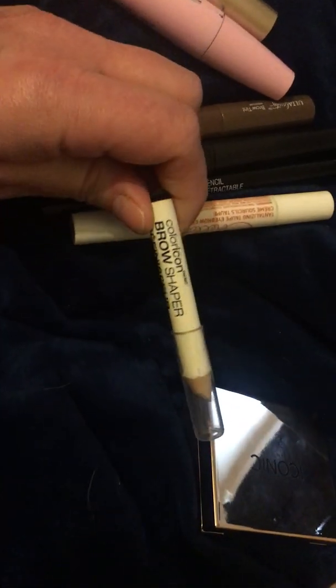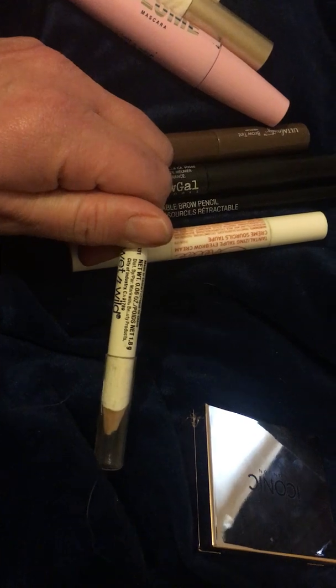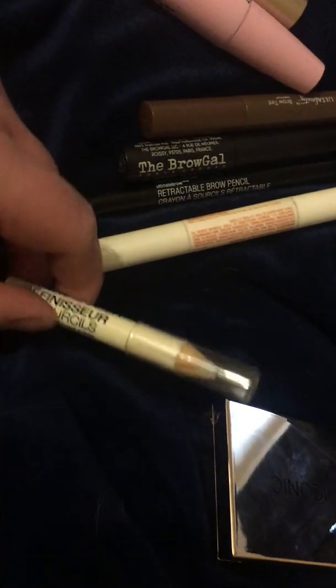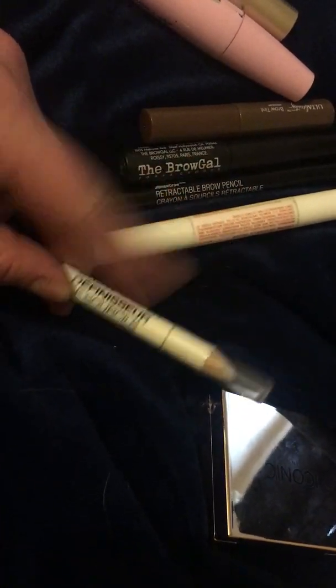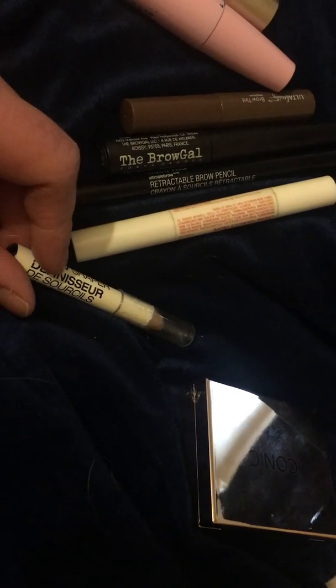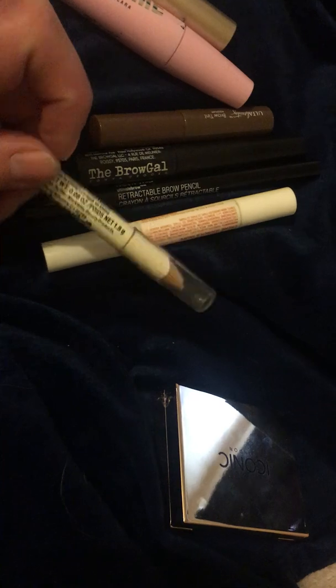I honestly don't know why I purchased this — it's a brow shaper, just a wax from Wet & Wild. I guess if I filled in my brows with a powder and then put the wax over to set it, this would be a good product for that, but I never do that. I think I should try it though, because I have a lot of eyeshadows and could probably experiment and see how it works.